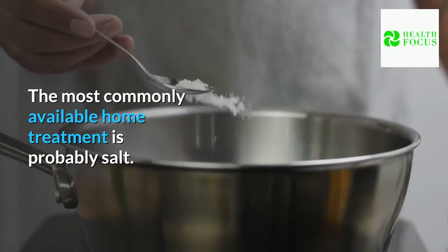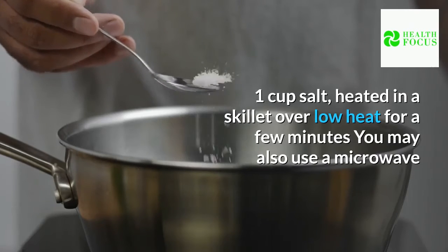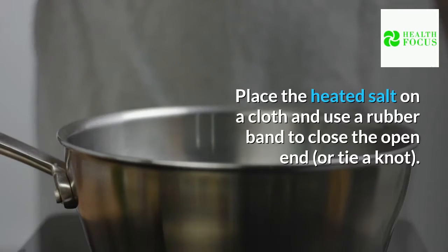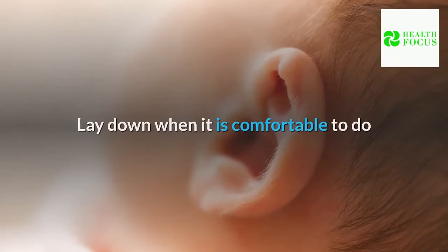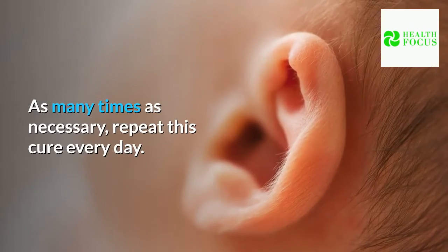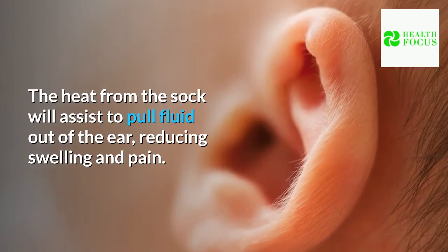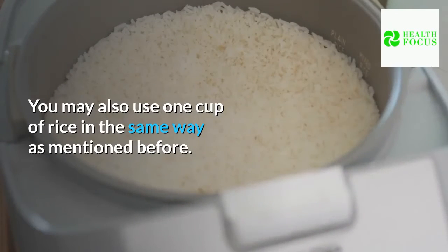3. Salt. The most commonly available home treatment is probably salt. Heat 1 cup of salt in a skillet over low heat for a few minutes — you may also use a microwave or a double boiler to reheat it. Place the heated salt on a cloth and use a rubber band to close the open end, or tie a knot. Lay down when comfortable and place the cloth over the afflicted ear for five to ten minutes. Repeat this cure every day as many times as necessary. The heat from the cloth will help pull fluid out of the ear, reducing swelling and pain. You may also use one cup of rice in the same way.